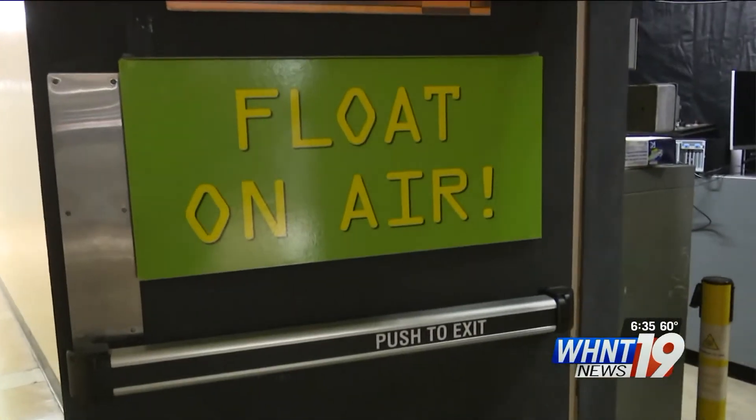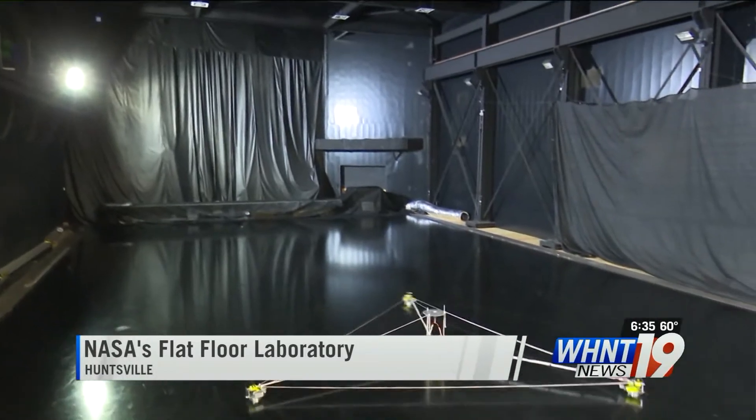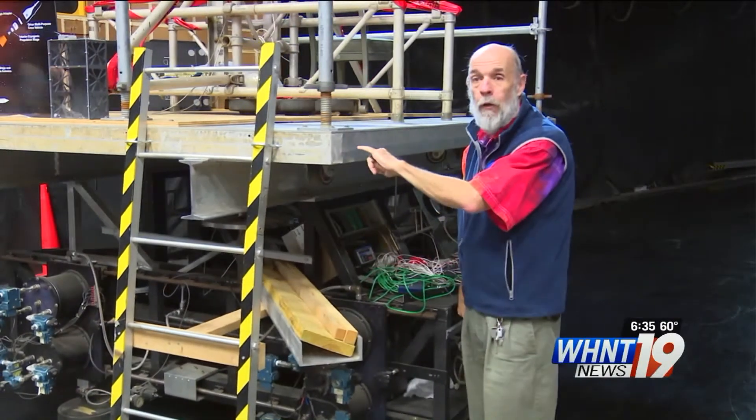Step onto NASA's flat floor laboratory and it's the next best thing to floating in outer space. I can move 4,000 pounds with just my pinky, and I'm no weight lifter.